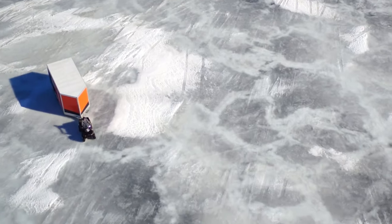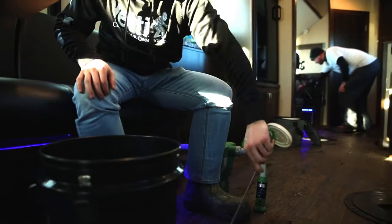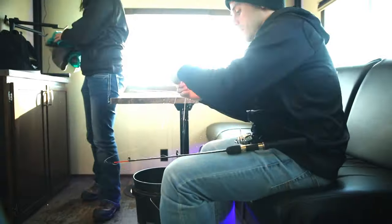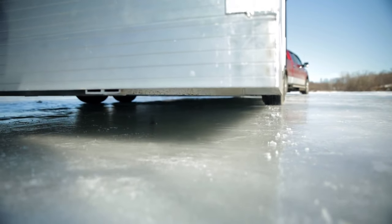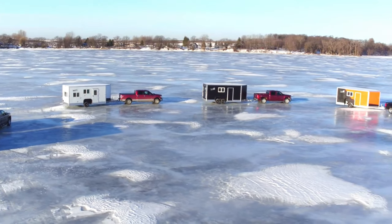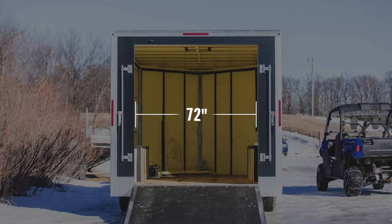The interior of the Yeti Fish House is designed with anglers in mind, offering ample space for fishing gear, seating, and other essentials. Depending on the model, the Fish House may include features such as built-in benches, storage compartments, and even bunk beds for overnight stays on the ice. The price of this camper is over $40,000.